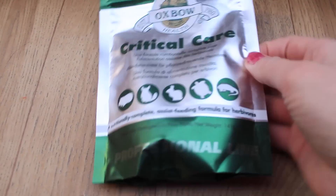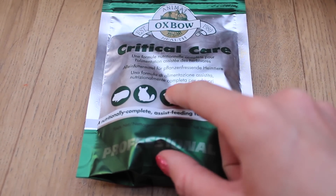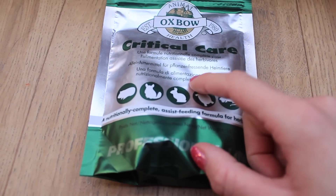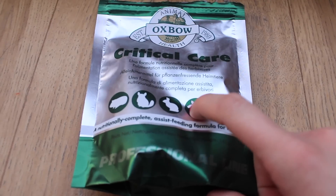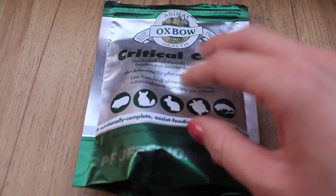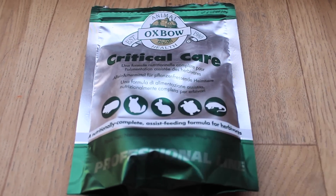I have a pack of critical care — another must in any pet first aid kit. You can make your own by mashing up pellets and syringe feeding, but so many people have had success with this product, including myself. If pets go downhill during the night or on a bank holiday, you can syringe feed this and they will most likely perk up. Every time I've used it, it's helped my pets get back to themselves and start eating again.